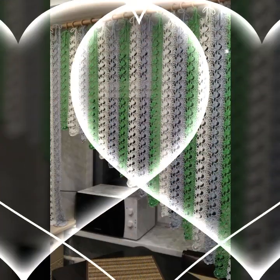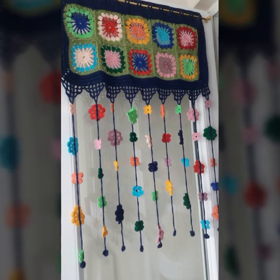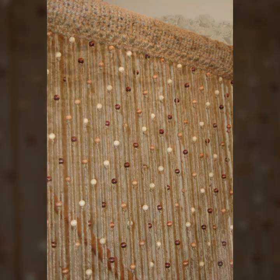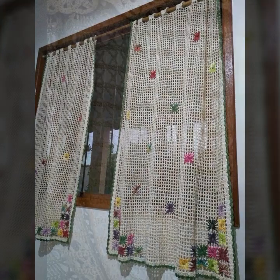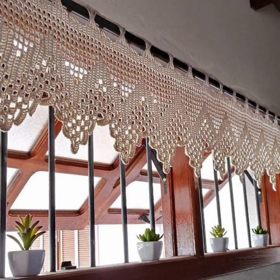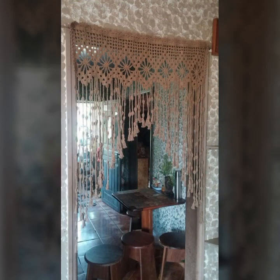Beautiful and stylish crochet soft cotton designs, beautiful patterns. You can easily make these very beautiful curtains if you know crochet work. Stylish ideas, beautiful border designs — you can decorate your room, your lounge with beautiful and stylish crochet curtains, with matching bed sheets, pillow covers, cushion covers, sofa covers, and blankets.